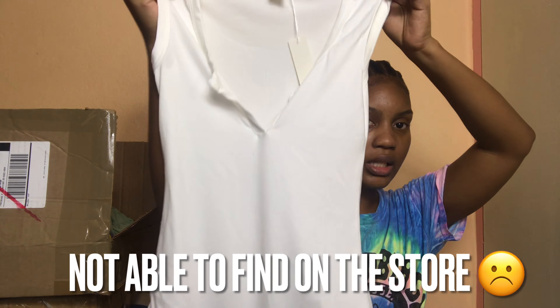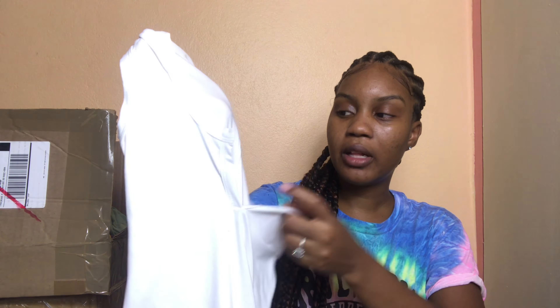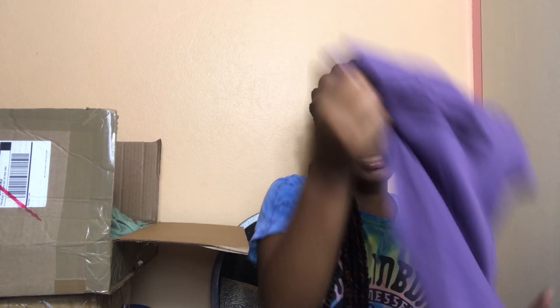Next is this white bodysuit. If you have customers who are really confident about themselves based on their buying style on your store, you can definitely carry a bodysuit like this. It comes with clip closures at the crotch area so it's comfortable. This is something you can wear with a high-waisted jean or some nice shorts — summer is coming up!